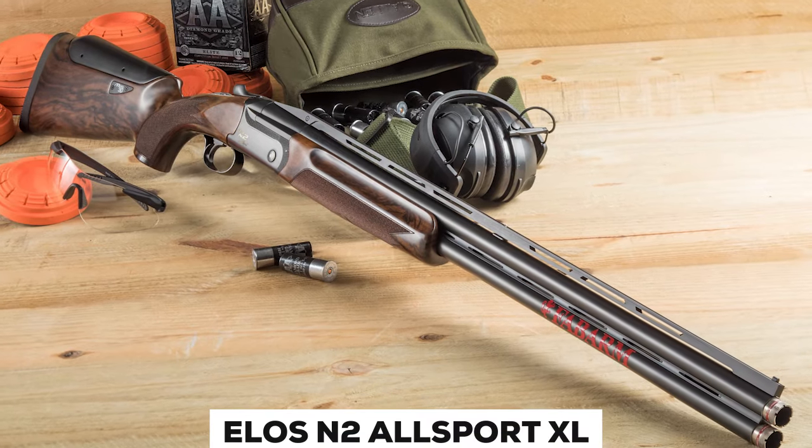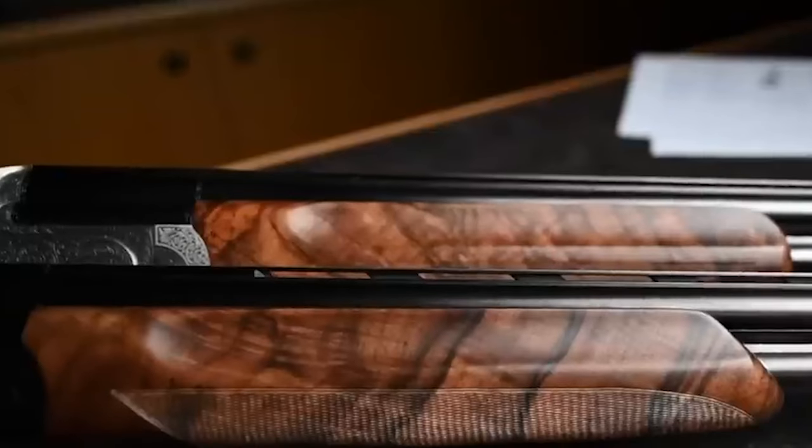Fabarm ELOS N2 Allsport XL. The newly developed Fabarm ELOS N2 Allsport is the target shotgun that sets a new standard for versatility in its class. This remarkable model can be converted into a high-rib trap gun, a low-rib sporting clays gun, and a skeet gun in a couple of minutes in each of their respective configurations. You are able to fine-tune the gun to your individual specifications, resulting in a better fit, thanks to the revolutionary interchangeable rib system, which contains two QRR (quick-release ribs) — one 50/50 and one 65/35.